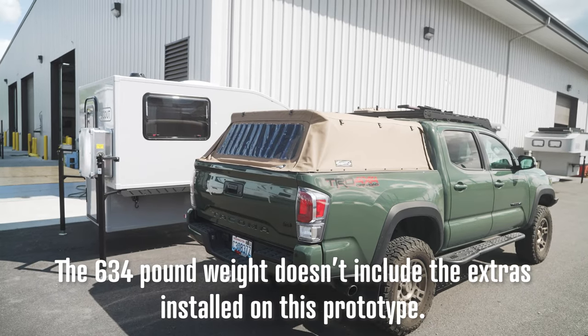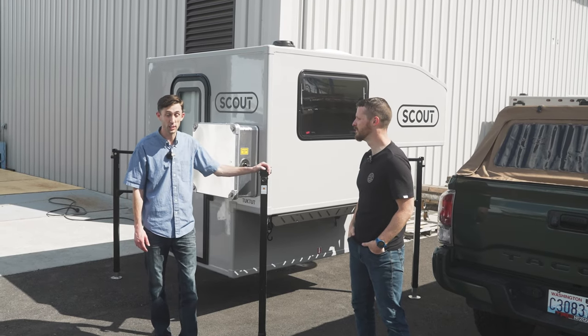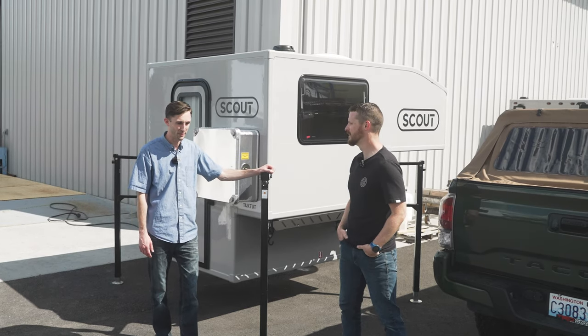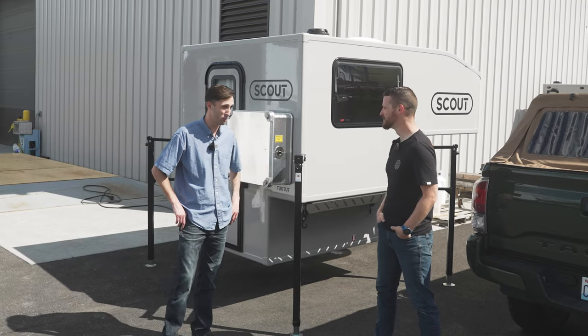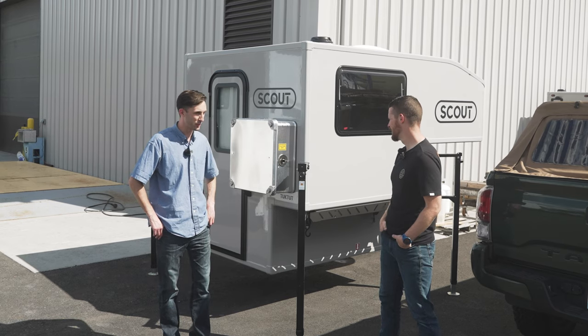So specifically, what models is this designed for as far as trucks? We actually designed this specifically for the Jeep Gladiator — we get tons of questions about that one; it's been one of probably our most asked models to build for. It will also fit the Rivian, if you're brave enough to put it on your Rivian. And also, believe it or not, the Ford Maverick — four and a half foot bed — this thing can go on there and carry it. Those are some of the key ones we're really excited about.